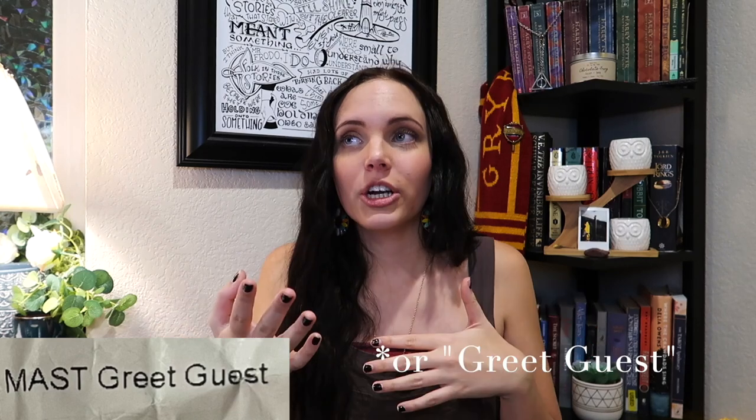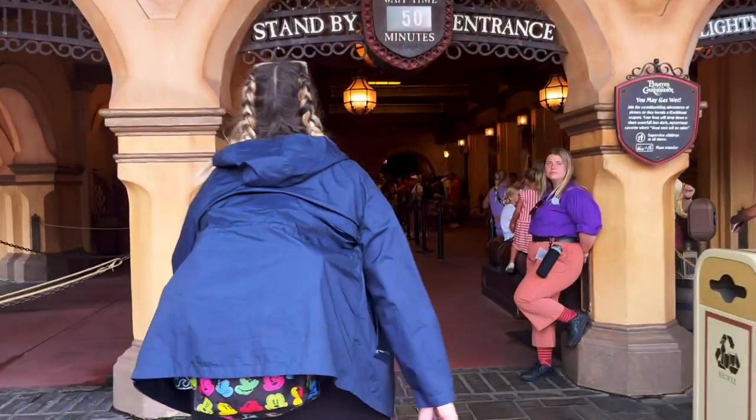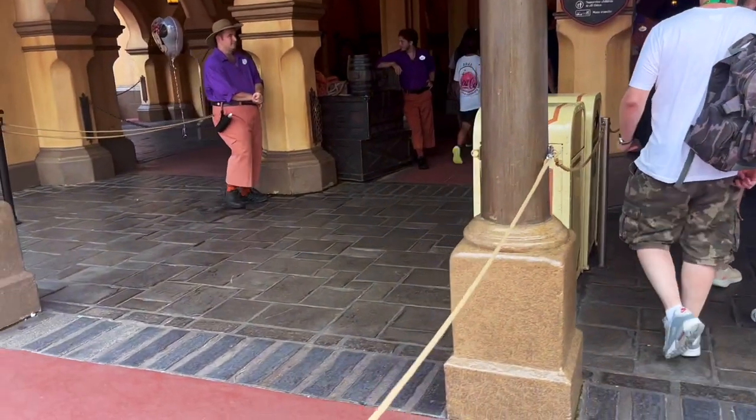Let's say you pull somebody's break and you end up at mast. You take over their position while they go on break. Mast is where you stand at the front greeting everybody, making sure people know they can't bring drinks or food onto the boats, and checking that nothing comes through the queue that isn't supposed to. It's super chill — basically just standing there greeting people and keeping an eye out for things.